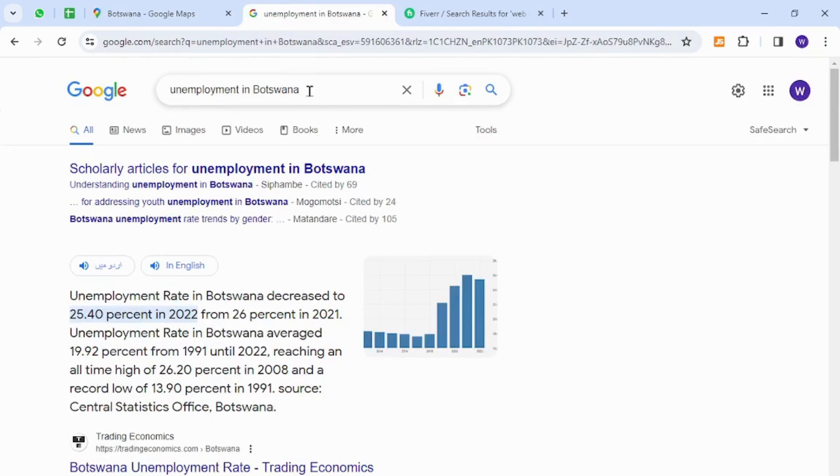Interestingly, the unemployment rate in Botswana is 25.4%, which is very high. This is why there are thousands of unemployed people that can make money online through freelancing without any investment in capital.